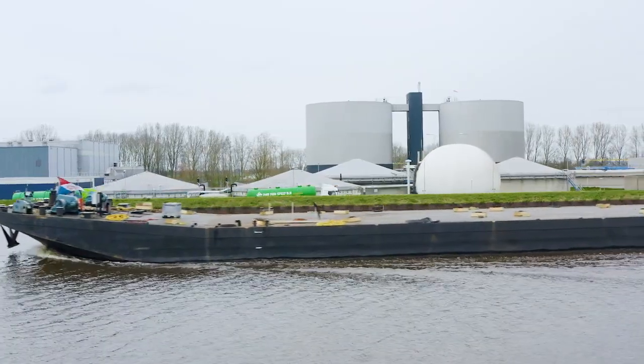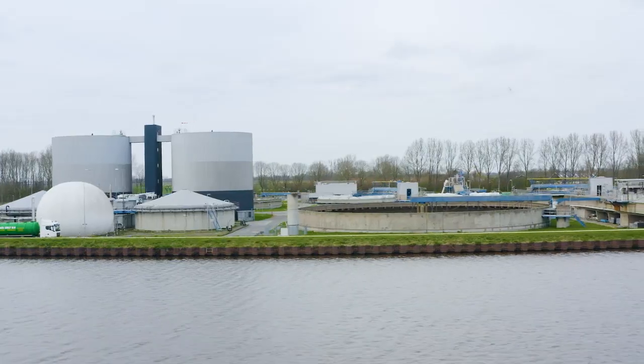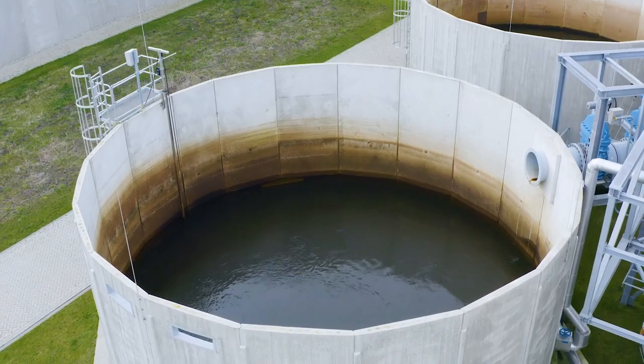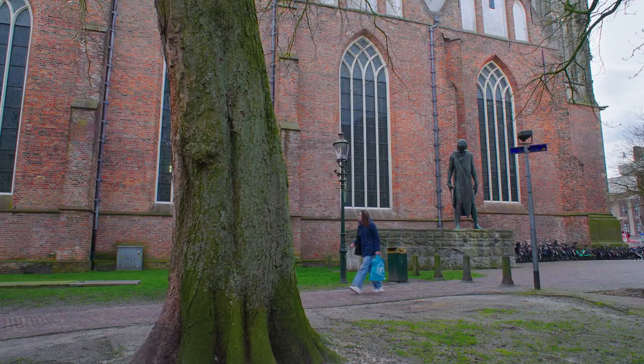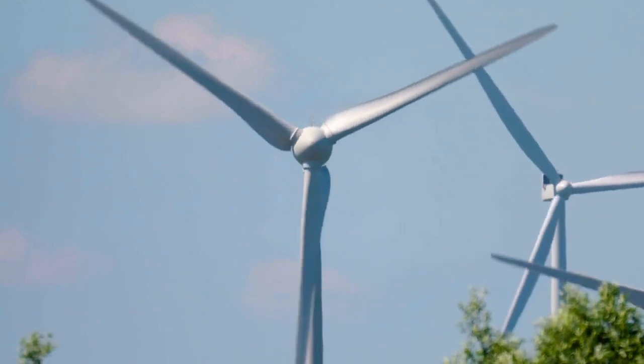Industrial water was not available initially, so the first couple of years we used potable water. Up to now, there has always been enough potable water in the Netherlands — but now it's very different. That's why it's important to be able to use all kinds of sources of water. What I like about Google is that they are focused on having a positive impact on the community around them and invest in more sustainable options.